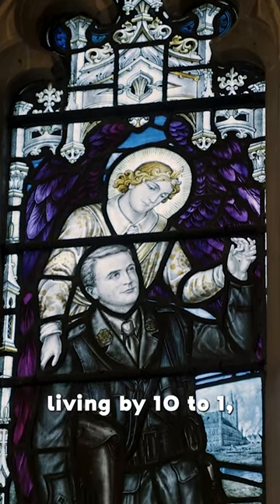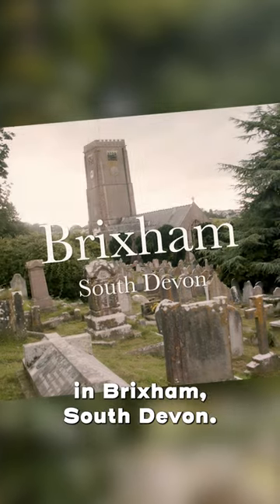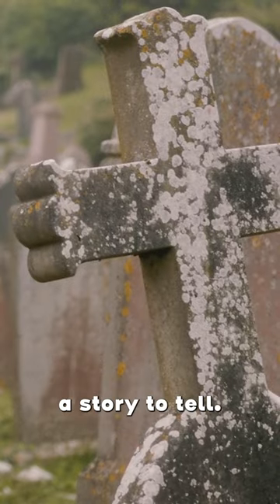The dead outnumber the living by 10 to 1, so this challenge won't be easy. I'm starting today's challenge in Brixham, South Devon. Let's find a headstone that looks like it might have a story to tell.